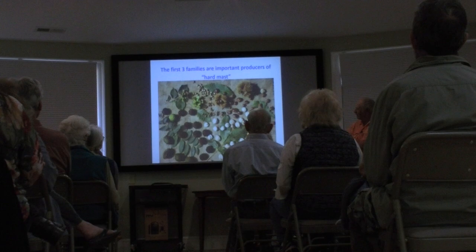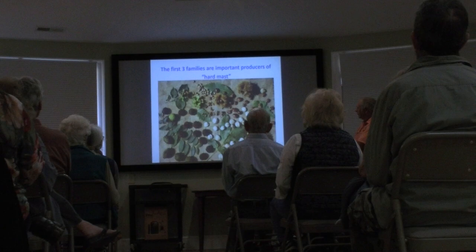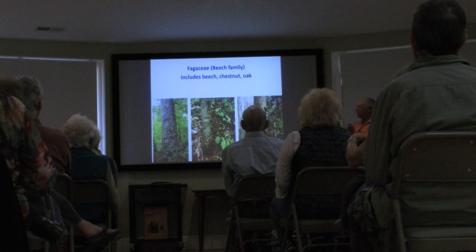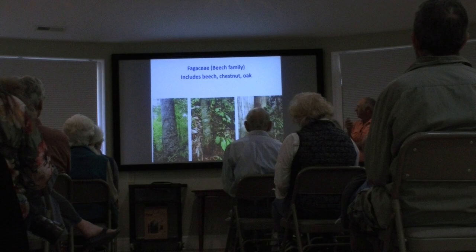You recognize the hazelnuts, chestnuts and chinkapins, beech, acorns, hickory nuts, walnuts — we'll be talking about all of that. Let's start with the primary family: the Fagaceae, the beech family. In our forests, this includes the beech, the chestnut, and the oak. This region was once considered the oak-chestnut forest region before the demise of the American chestnut. Now it's referred to as the montane oak-hickory forest.